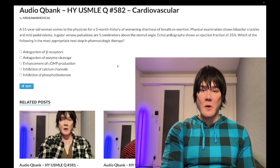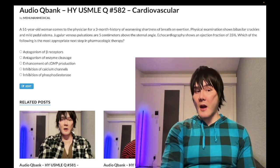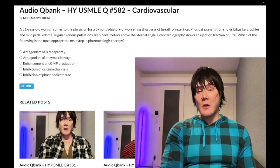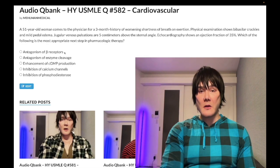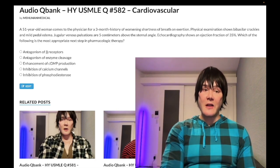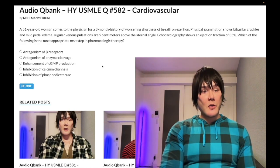Choice A: antagonism of beta receptors — wrong answer. This is important because students often erroneously think beta blockers are first-line for heart failure, and they're not. This is on the NBME. Beta blockers do have utility in heart failure, but they are not first line.